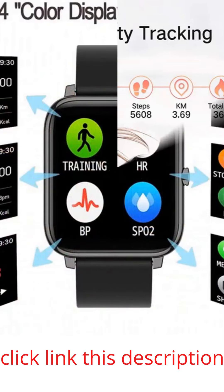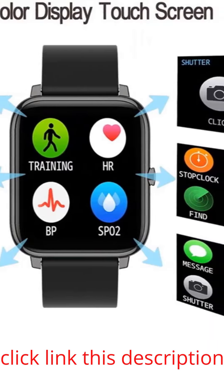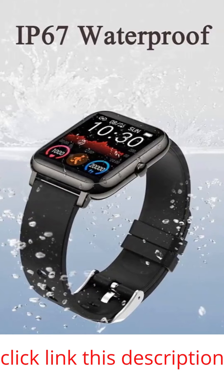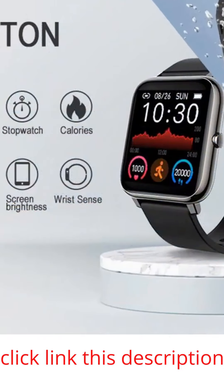24/7 heart rate monitoring allows you to check your heart rate anytime and better understand your heart rate trends. Automatic sleep tracking monitors your deep, light, and awake sleep patterns, and provides a comprehensive analysis of your sleep quality — including deep sleep, light sleep, and wake up time — to help you better understand your health and make reasonable adjustments to your lifestyle.